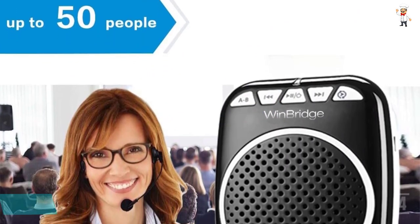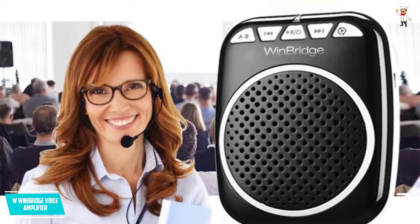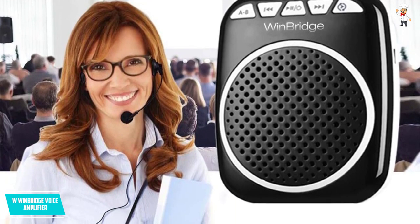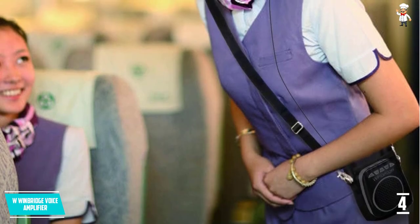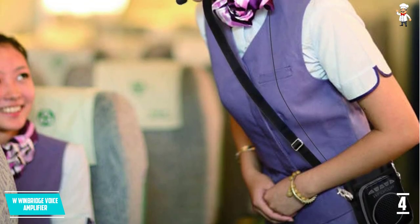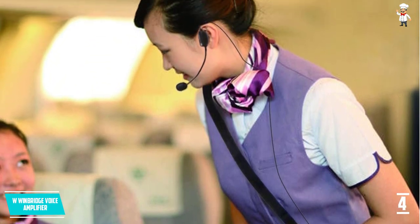Here is another great WWINBRIDGE voice amplifier that you can opt for. This company has some of the best amplifiers in the market. With this amplifier, you will get a soft and clear sound, so you will never have to worry about any distortion or background noise.